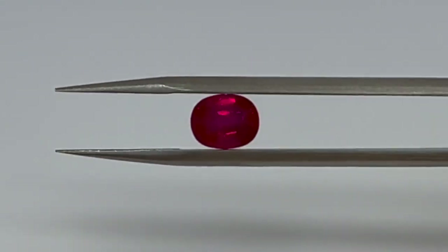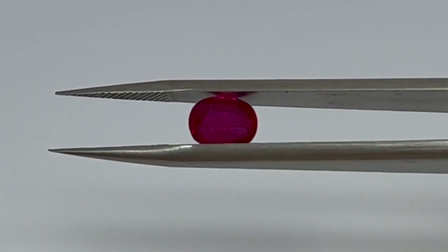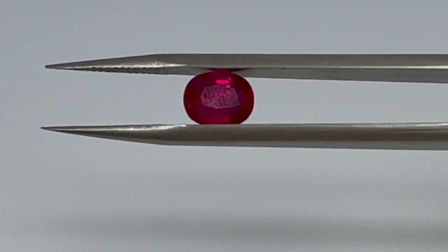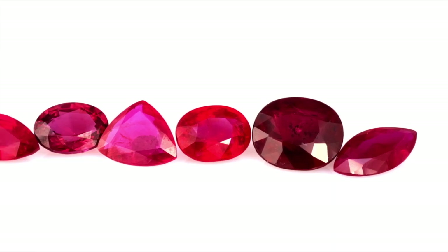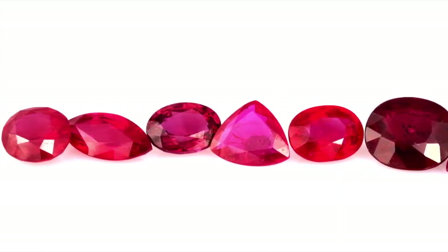First, bring a color master stone with you when shopping, because our eyes are very poor at color recognition. You can also use a cheap synthetic ruby for this purpose. Second, you can't determine gemstone value without accurately judging color. With potentially high-priced gems like rubies, a subtle difference in shade can make a tremendous difference in value.